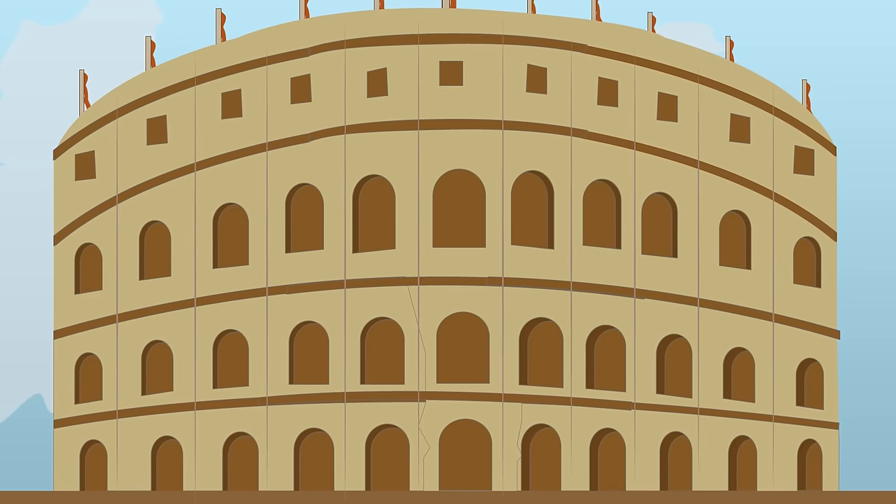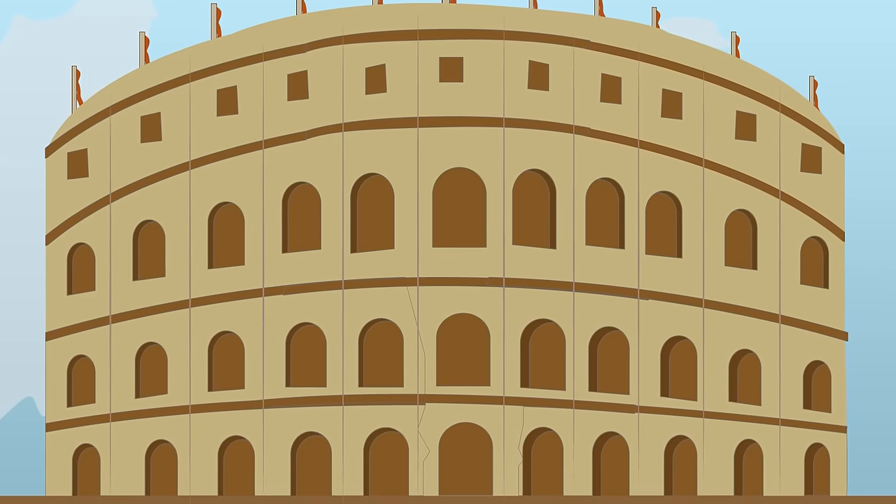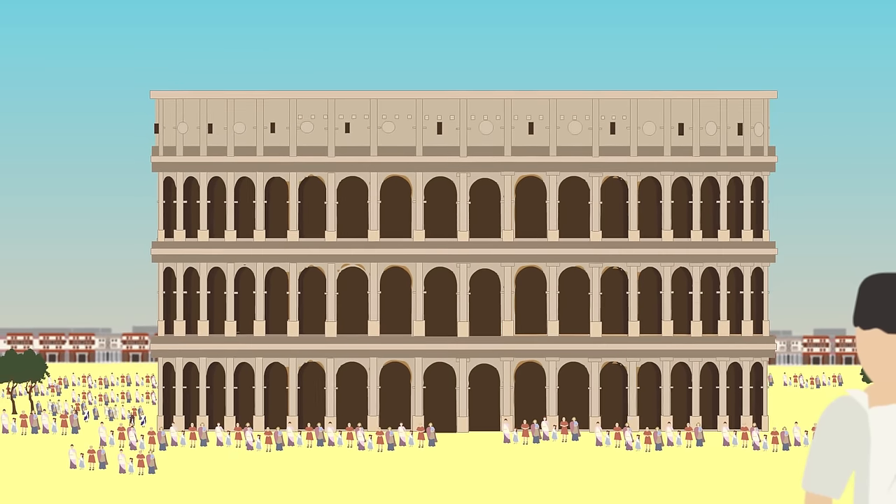It stood at 50 meters high and 156 meters wide, and was constructed from concrete and sand. Arches and columns framed the structure and strengthened it.